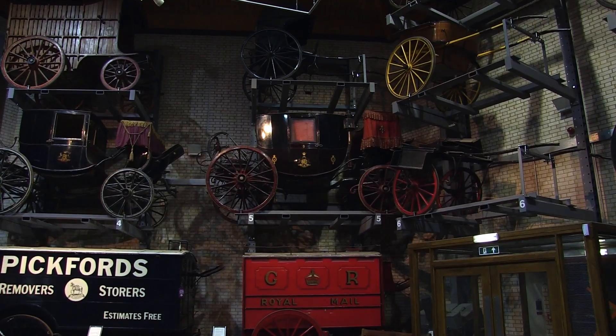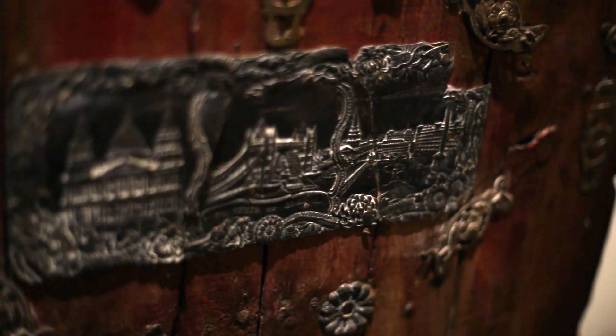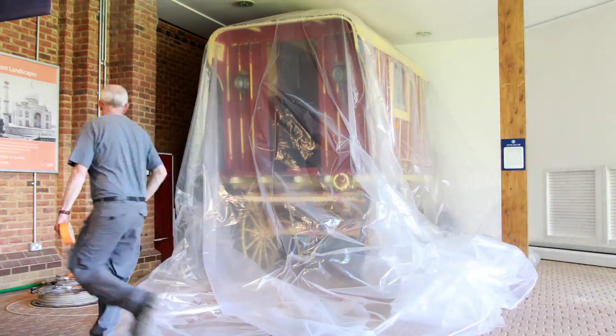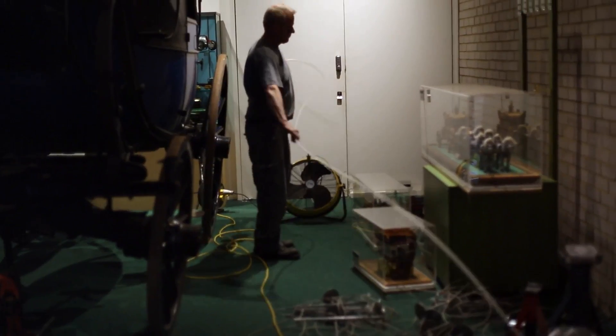Historically, the Stockwood Centre would take an infested item out of the collection and carry out a CO2 treatment in a bubble, which could mean some of the items are out of the collection for 28 days at a time. The pro-fume treatment, unique to Rentakill, involves treating a space as opposed to an individual item.